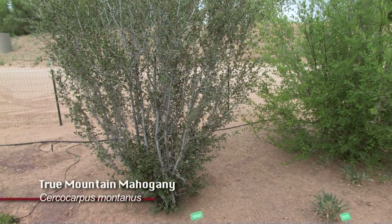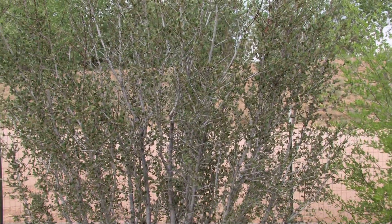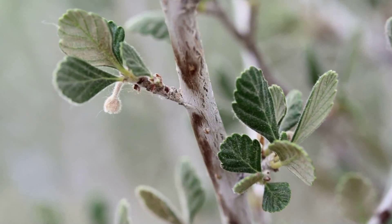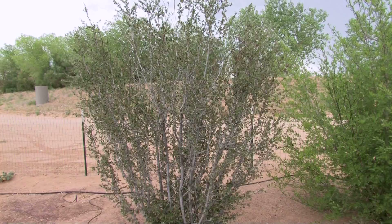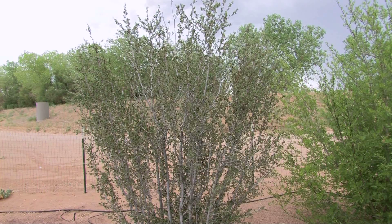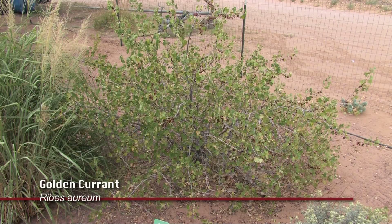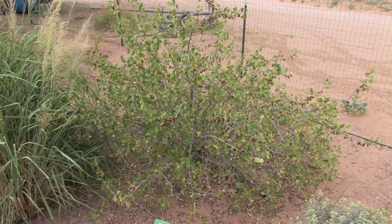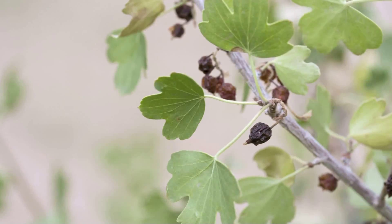Mountain mahogany is another native plant — a good tree for the unirrigated landscape. Requires very little care, grows kind of natural, doesn't need much pruning or trimming. An attractive plant for the desert landscape. The golden currant, in the no irrigation zone, is very well adapted to New Mexico and throughout most of the western United States. Here you can see it's not been irrigated for five years, so it's not really doing that well, but it is surviving.